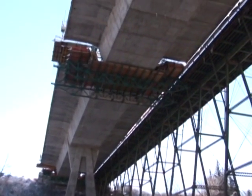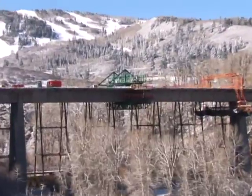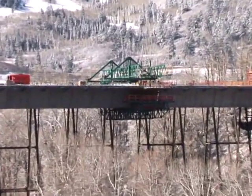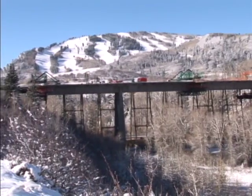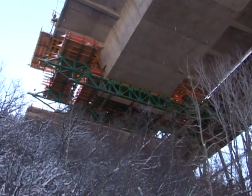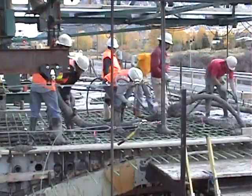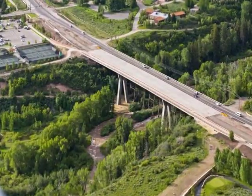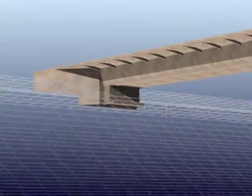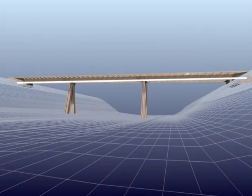The second cantilever was completed in late 2007, and the main span closure connecting the two cantilevers above Maroon Creek was cast in December 2007. The closure of the final span to the Up Valley Abutment was made in January 2008, completing the 620-foot-long bridge superstructure. After the cantilevered decks were completed, bottom slab tendons were then stressed to complete the main span.